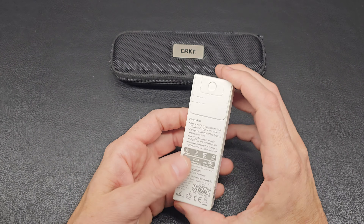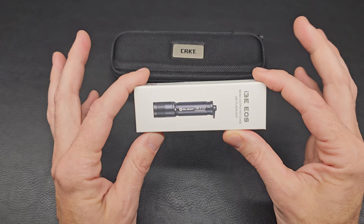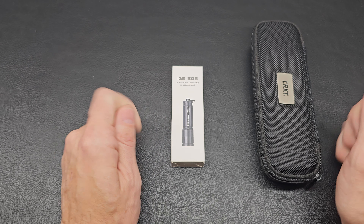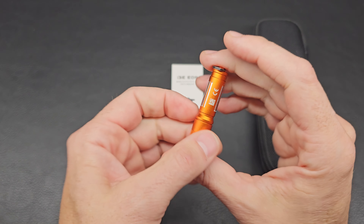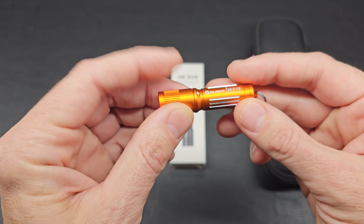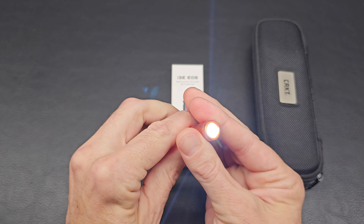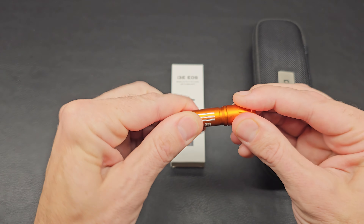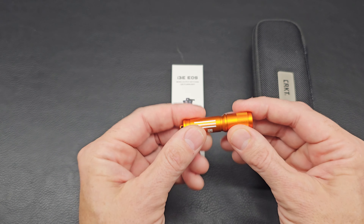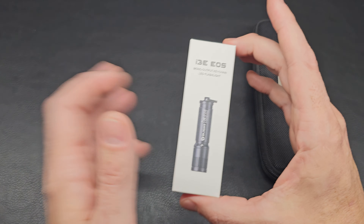We have the Olight i3E EOS flashlight. Cool thing is I'm going to re-gift this — not that I want to, but I already have the Olight i3E EOS, the same flashlight. Nice and small, fits right in the hand, really bright for a tiny double-A or triple-A sized light. Since I already own one, I'll save this for my 5k giveaway tonight.